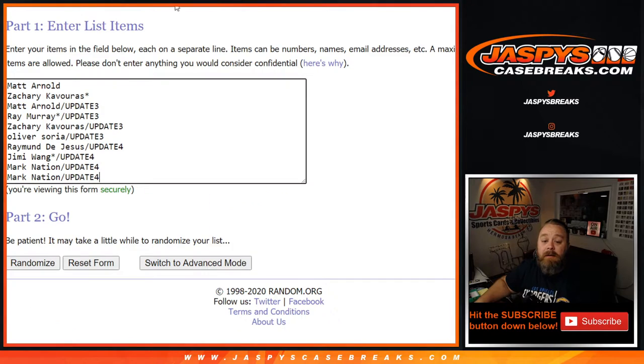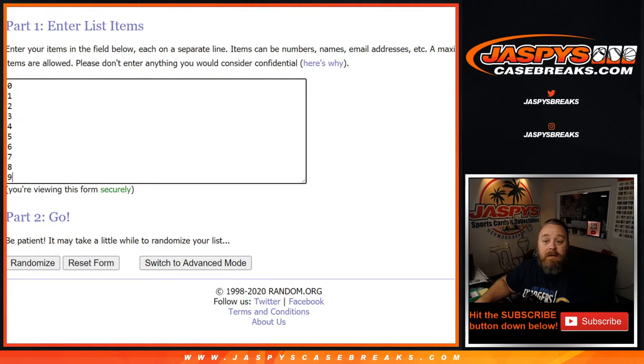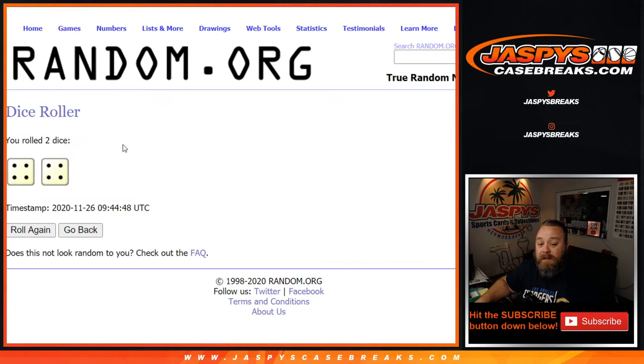So here are our list of customers from Matt down to Mark. Some people got spots in the fillers, some people bought spots straight up. However you got in, good luck. And our numbers, 0 through 9. Dice roll to randomize both lists and pair them together.